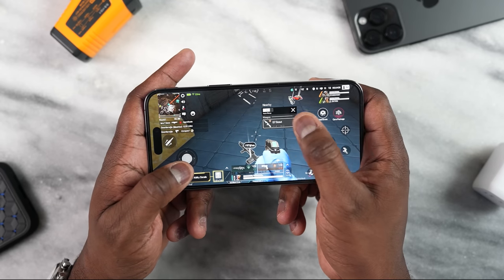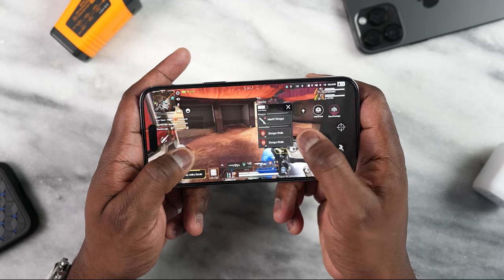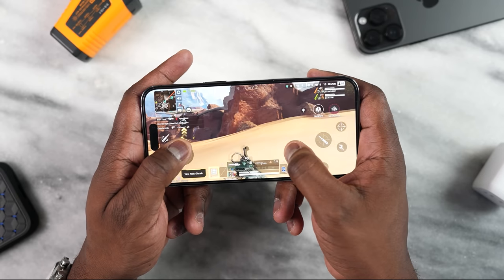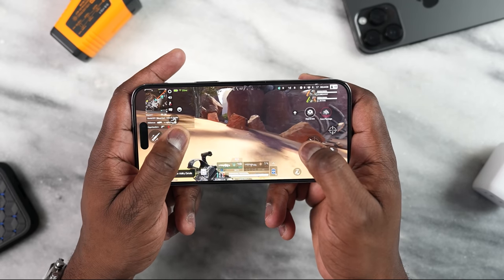ProMotion is smooth — it feels like butter. Playing your shooters really works well. And I like the fact that the max native brightness of 1600 — yes, not 2000 outdoors — is great.